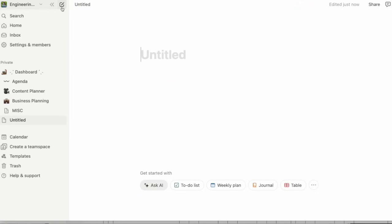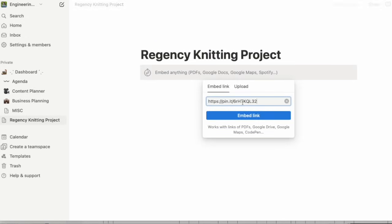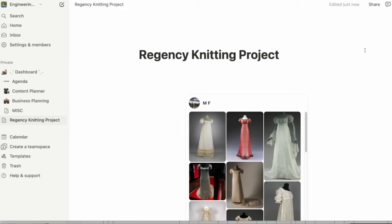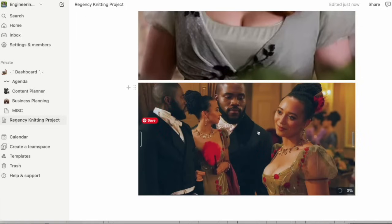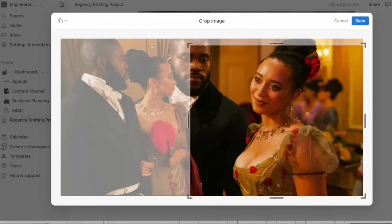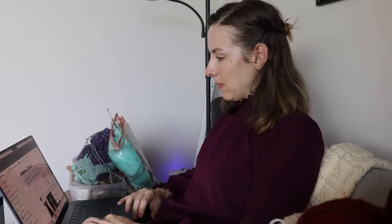I have been using Notion for over four years, especially when I'm planning my larger knitting projects. I created a new page for this project using the simplified page creation, which is front and center and really easy to use. I had done some Pinterest boards where I put together the original Regency historical examples of the dresses that I wanted to be inspired by, so I embedded those boards directly into Notion. I also took some image stills from Bridgerton, using the built-in cropping tool to focus on the specific pieces of style that I really wanted to use.